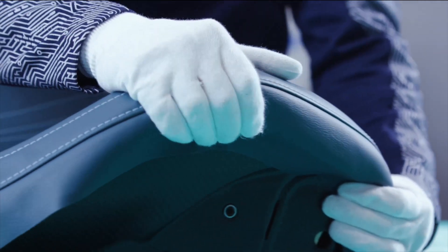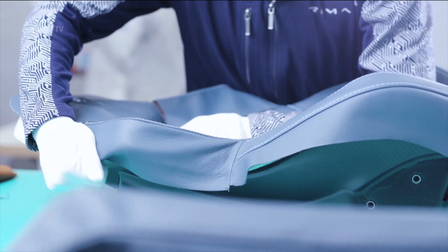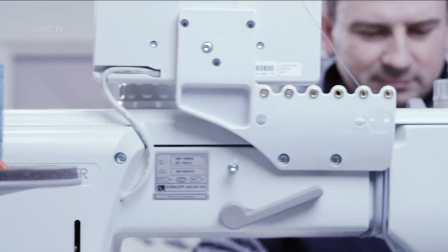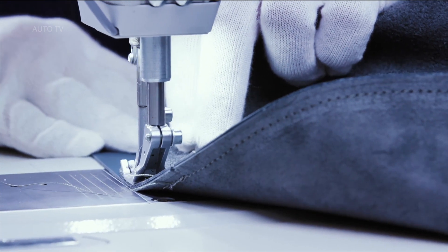RAW-TV replaces traditional ESP and TCS and enables infinitely variable dynamic responses by finessing the amount of torque to each wheel. This configurable drivetrain allows for minute calibration of behavior, from rear-biased, driftable sports car to a machine that can meet traction perfectly on slippery surfaces.